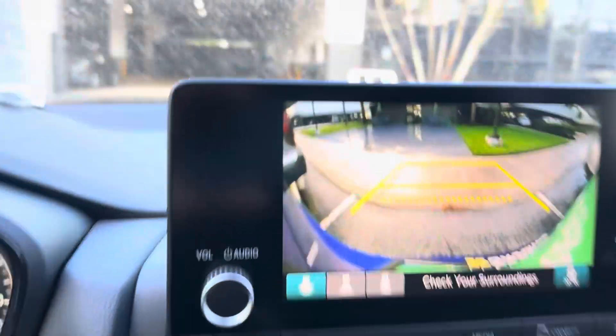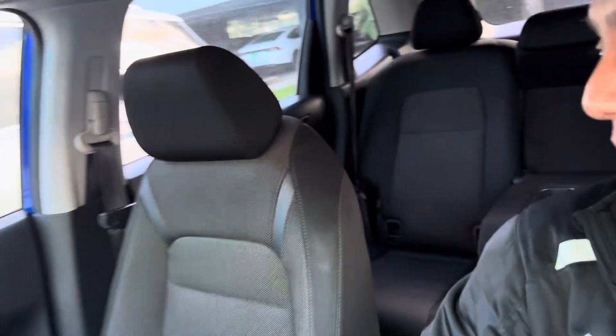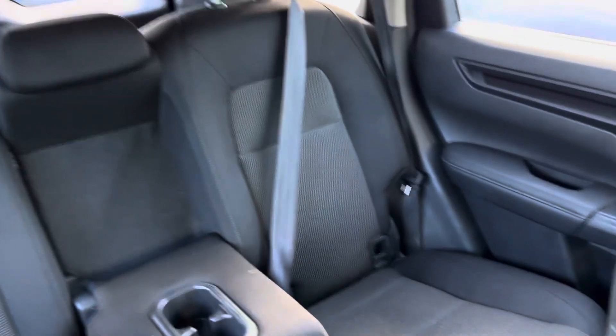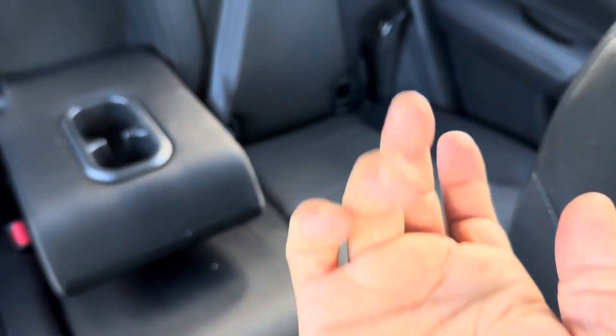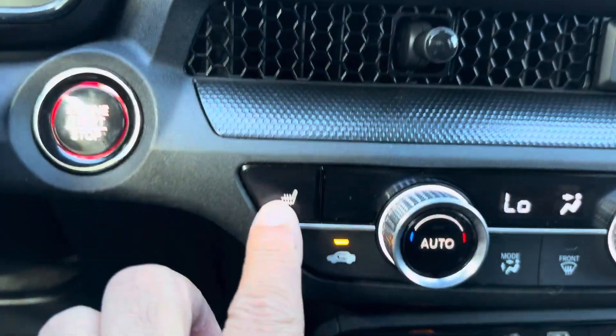It does have a backup camera, push start, and blind spot. Thank you for watching. This is your back seat — back seat has a cup holder too. You can also drive in sports mode, and it has a heated seat.